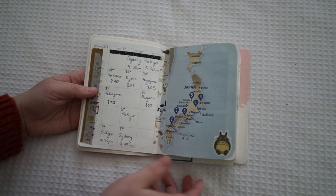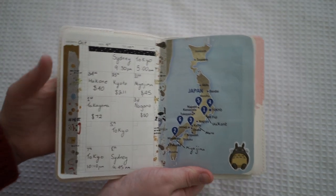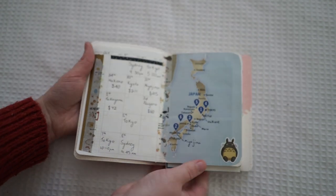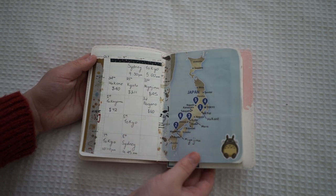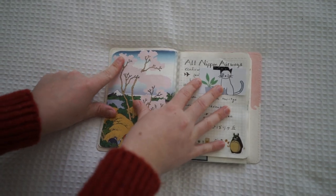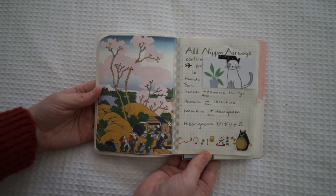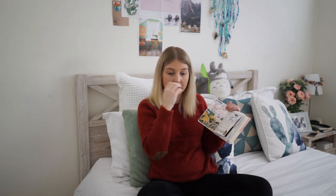The next page is my itinerary of all the places I'm going to and what dates. I'm arriving in Tokyo on the 11th, leaving Sydney on the 10th, and then I'm going to be in Tokyo for two weeks. I've decorated it with paper from Daiso — most things I've used to decorate this journal are from Daiso, AliExpress, or cutouts from little magazines I got from the travel agent.